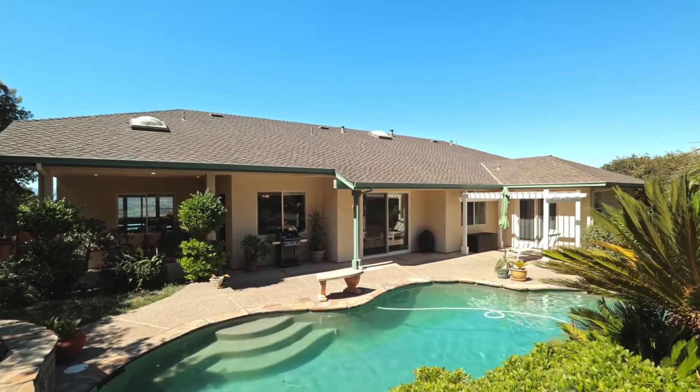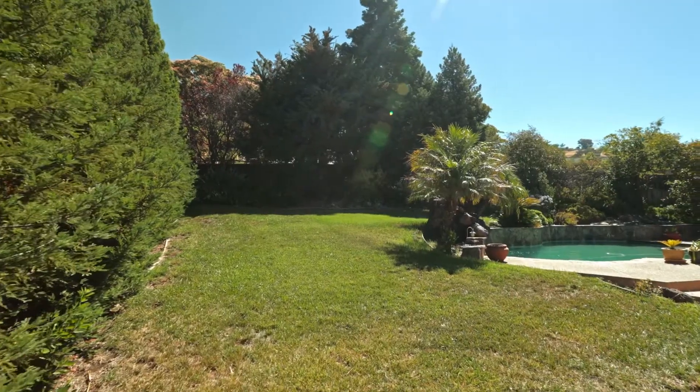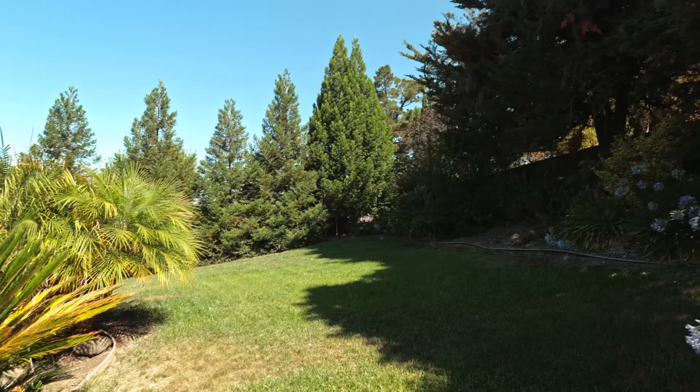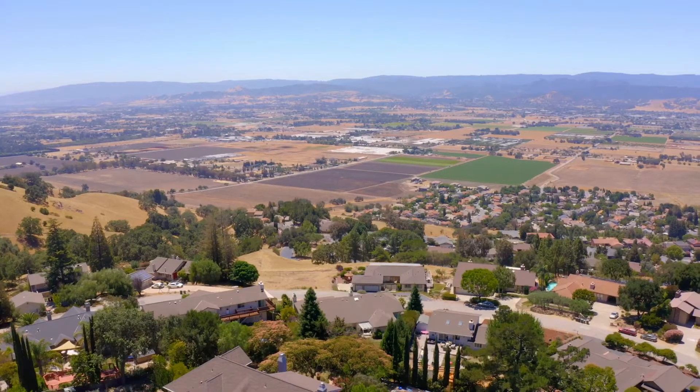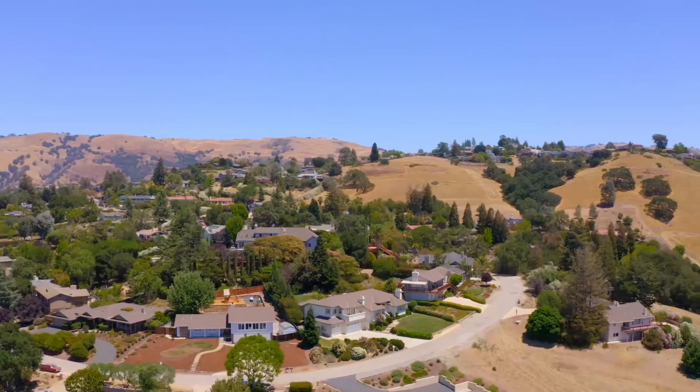Zoned for the only K-8 public school in Morgan Hill, this home is a hidden gem tucked away in the sought-after community of Jackson Oaks. This home is a perfect 10 you won't want to miss.